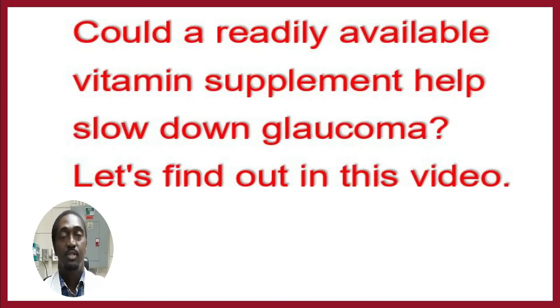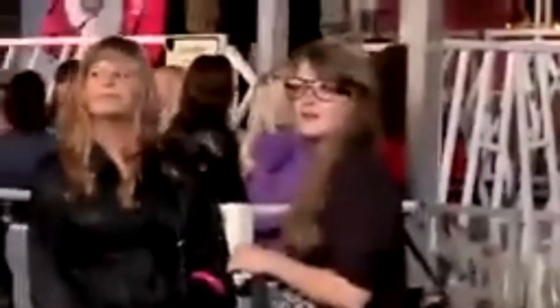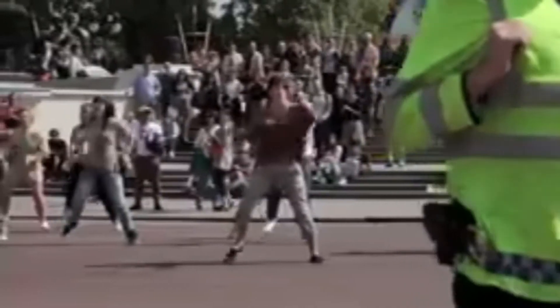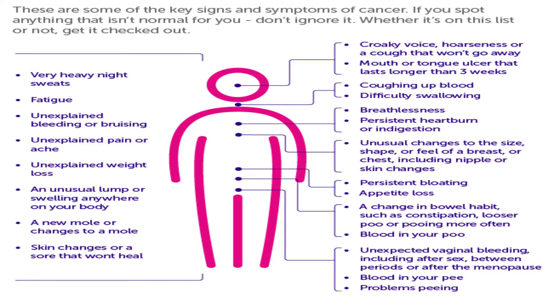As mentioned in part two of my last glaucoma video, there is ongoing research for the cure for glaucoma, and one possible discovery has come up. In this video, the question is: could a readily available vitamin supplement help slow down glaucoma? All over the globe, more than 80 million people are affected by glaucoma, one of the main causes of blindness. Glaucoma is described as the silent thief of sight because it frequently causes no noticeable symptoms.